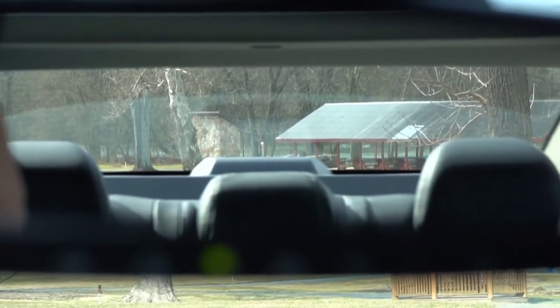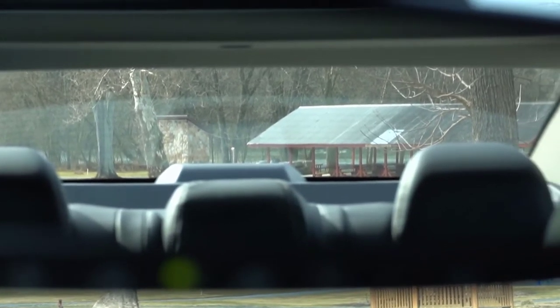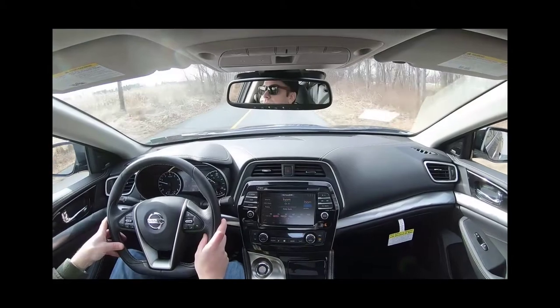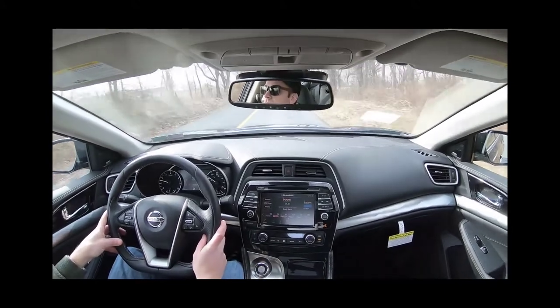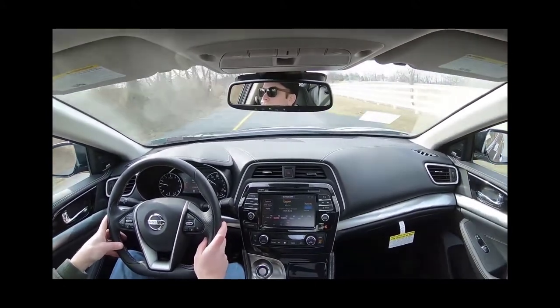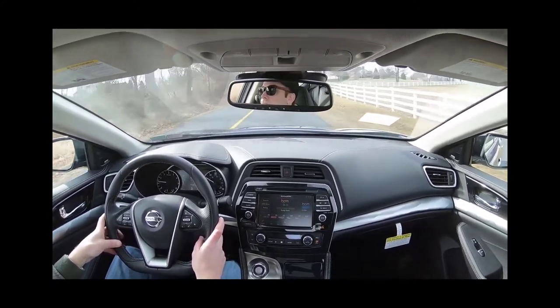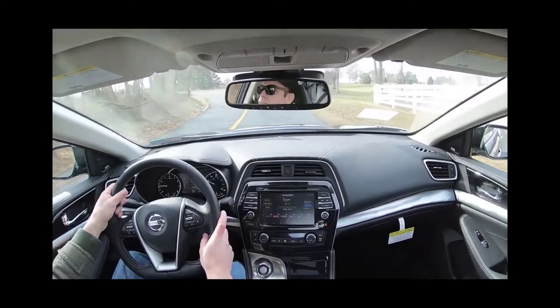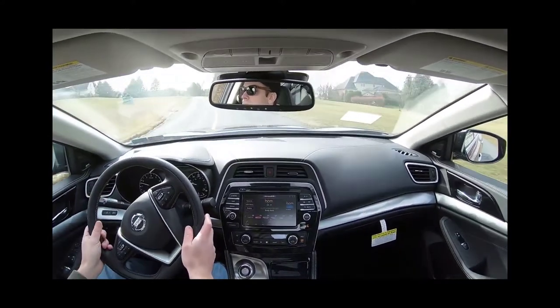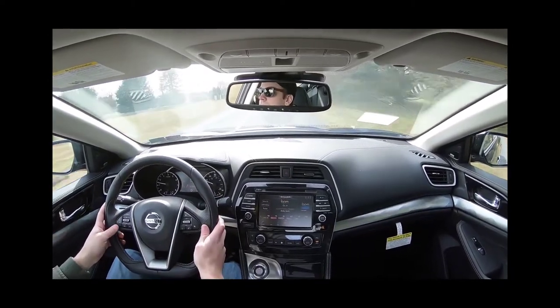Visibility is perfectly fine — you're not going to have issues with sedans in that regard, and I can see perfectly fine out the back. Also worth mentioning: rain-sensing windshield wipers come standard on every trim level of the Maxima. When the car detects rainfall, it automatically turns those wipers on — one less thing to worry about so you can better enjoy the drive. That about rounds up the performance segment of this review.